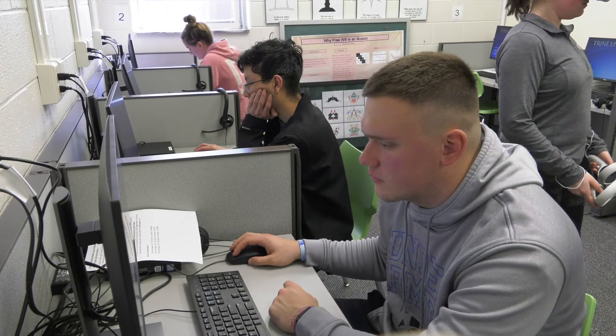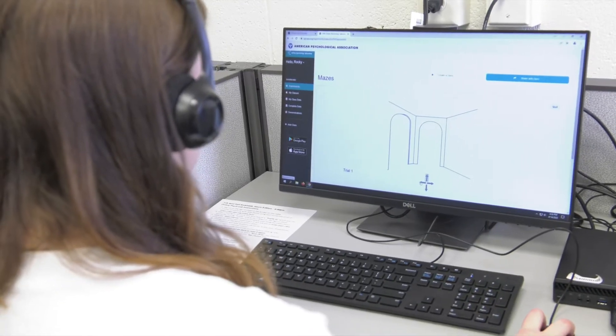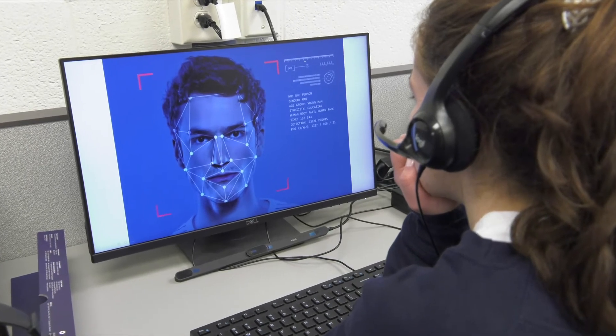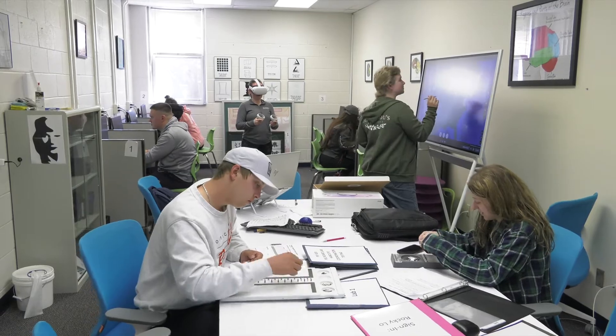The computer stations in the lab are equipped with software programs that measure cognitive activity ranging from learning, memory, eye tracking, facial recognition, and much more. The lab is also used to provide students with professional experience in quantitative data analysis.